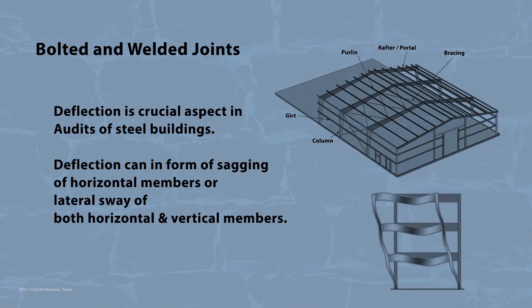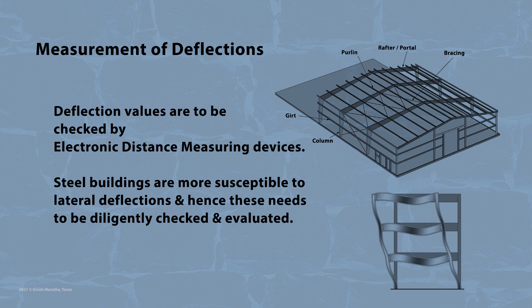Deflection checking forms another crucial aspect in audits of steel buildings. Deflection can be in the form of sagging of horizontal members or lateral sway of both horizontal and vertical members. These values can be checked by means of electronic distance measuring devices and can be gauged if they are within acceptable limits as specified by the codes. Steel buildings are more susceptible to lateral deflections, and hence these need to be diligently checked and evaluated.